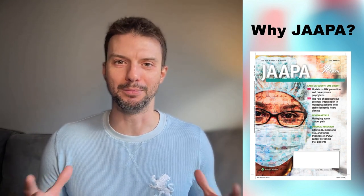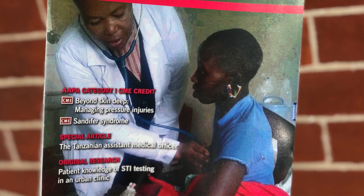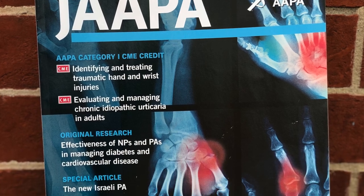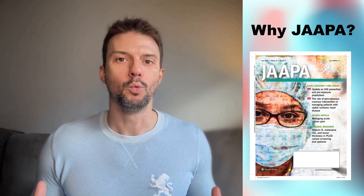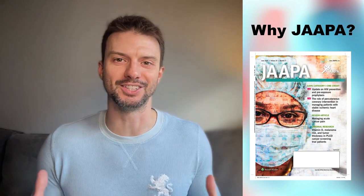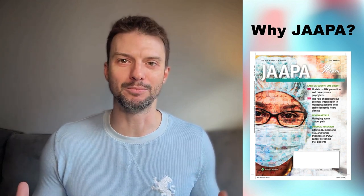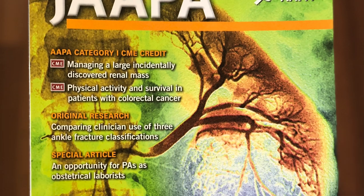Another reason to publish in JAPA is that it has a lot of social capital — it has a brand that people recognize. Most PAs have heard of JAPA and most people respect it. It's a recognizable and trusted name, which means your work, when published in JAPA, will get some of that same recognition and respect. Journals with a lot of social capital also tend to get cited more, read more, and picked up by media outlets, giving you a broader reach.